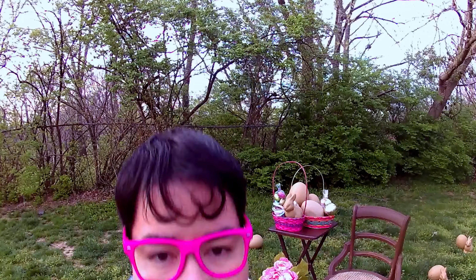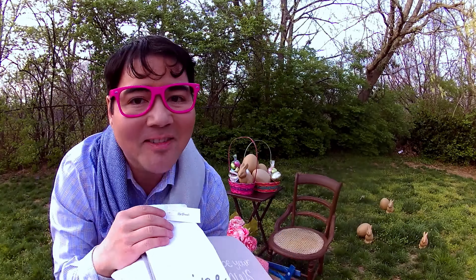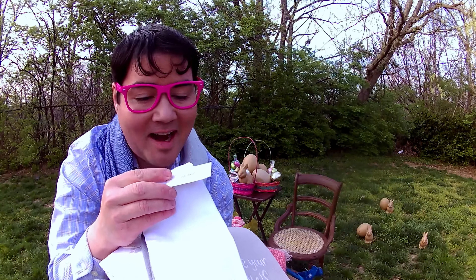I want to show you a close up of all of the different clearance items so that you can see the barcodes. Make sure you thumbs up the video if you like finding out about these amazing deals. So now I can show you all of the items that I was able to find. I got these all for 90% off.